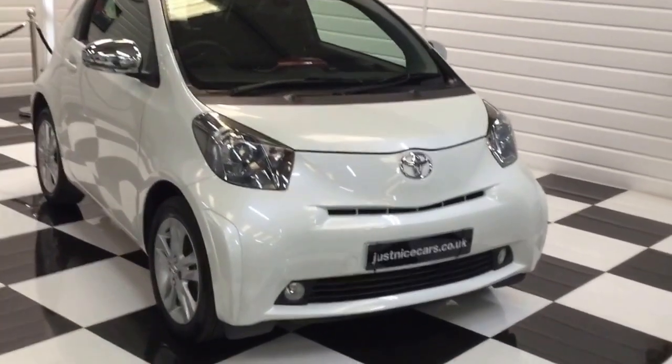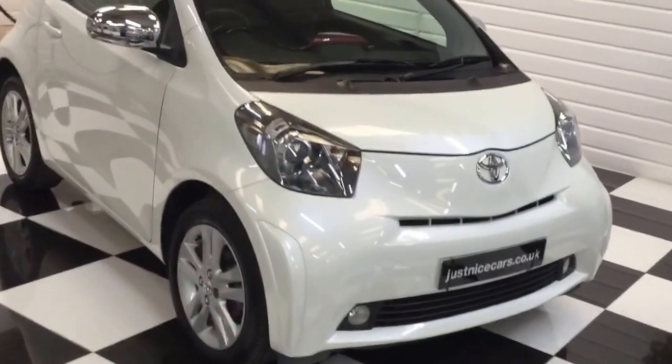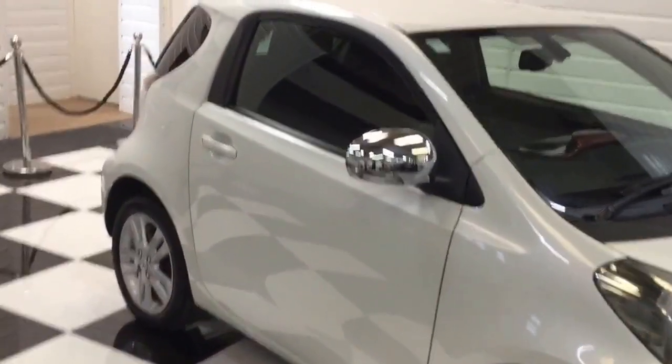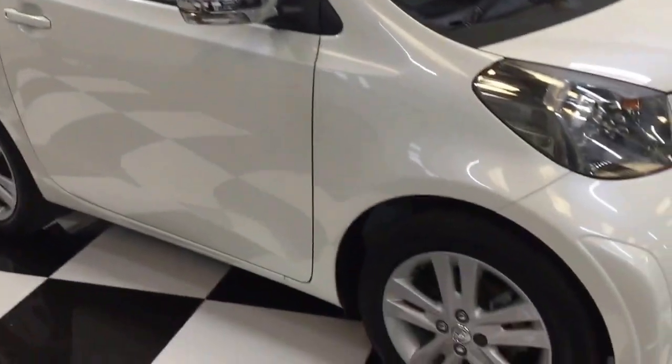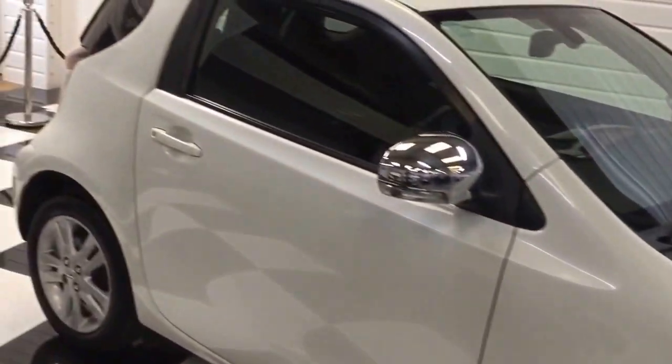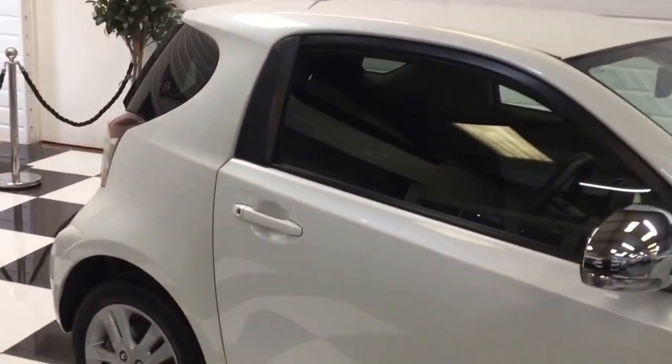I'm just going to give you a walk around our Toyota iQ. This is the 1.33 3 model, pearlescent white metallic, really clean, well looked after car with a full service history.